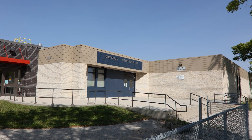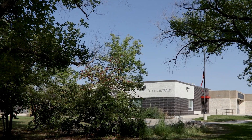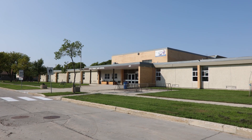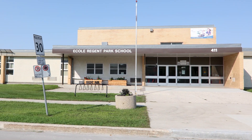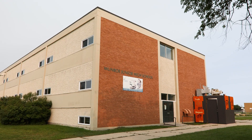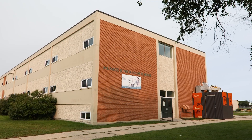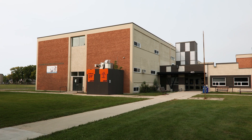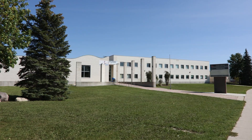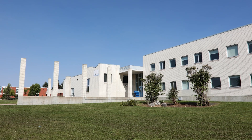Ecole Centrale, which is a French immersion program for students from kindergarten to grade 4. Ecole Regent Park, which is a French immersion middle school for students in grades 5 to 8. Ecole Monroe Middle School, which is a dual-track middle school offering both English as well as French immersion to students in grades 6 to 8. And Collège Pierre Elliott Trudeau, which is a French immersion high school for students from grade 9 to 12.